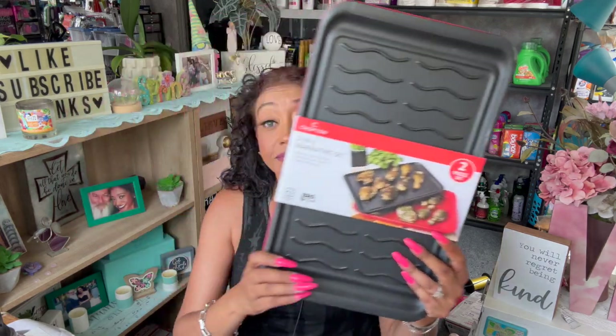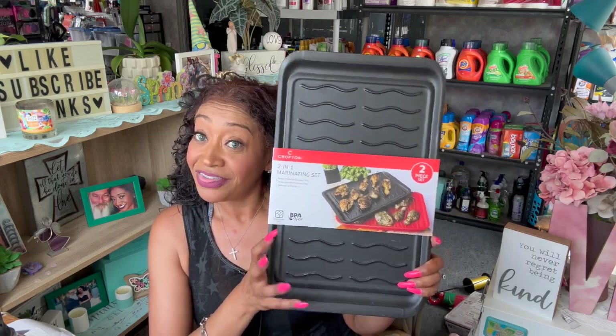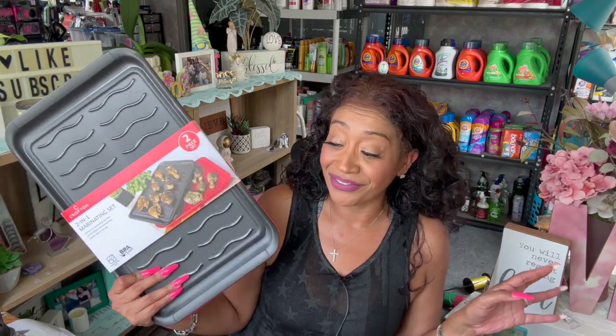To go with the grill set, I thought this two-in-one marinating set would be really cool — perfect for marinating raw food on the bottom and transporting cooked food on the top. This was on clearance for $3.19. So for less than $10 total, I have another really nice veterans raffle gift. That's everything I got at Aldi — let's look at what I got at Dollar General.